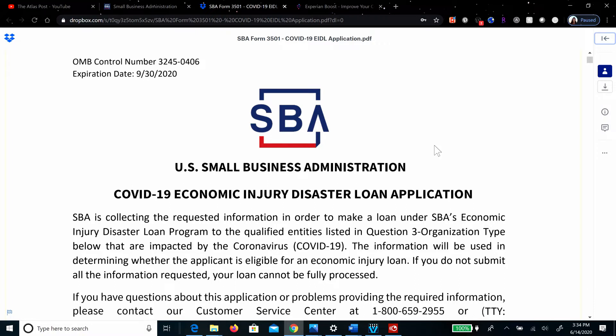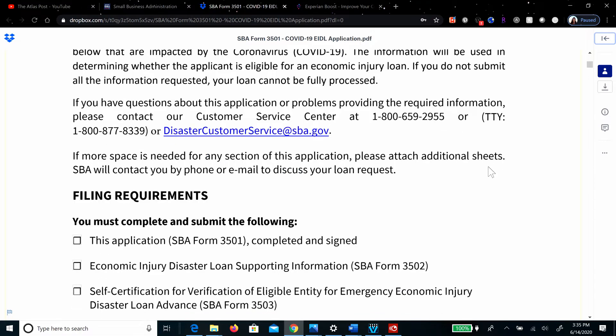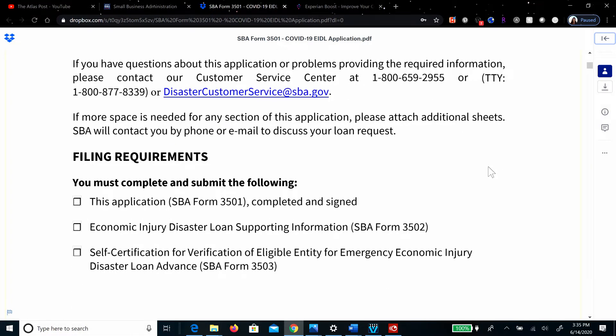This form is for the U.S. Small Business Administration COVID-19 Economic Injury Disaster Loan Application. This presumes that you were already denied the loan. The co-borrower should have a credit score of at least 570 with no open bankruptcies. SBA is using Experian Vantage Score 3.0 to determine your repayment ability — not Equifax, not TransUnion, and not your FICO score. It's only Experian Vantage Score 3.0.